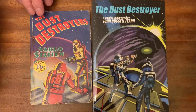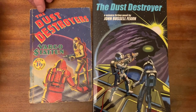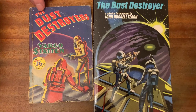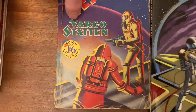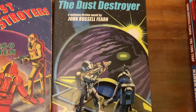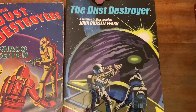Here we see The Dust Destroyer, Skyen 1953, which you may remember my saying was the first Vargostadt novel I ever read and was featured in my first video. John Richards did the original cover, but this was greatly improved upon, I think, by Ron Turner when I had it reprinted with a new cover for this Wild Side edition.